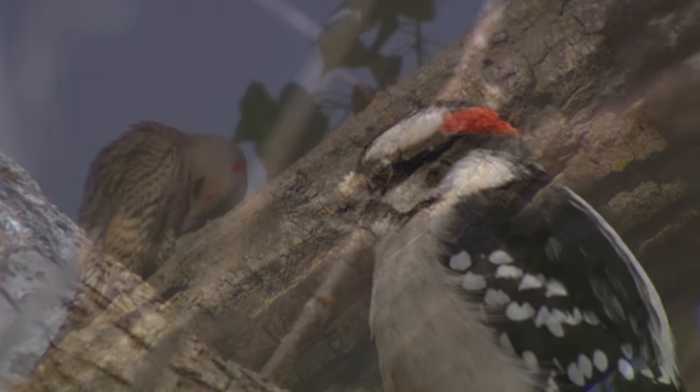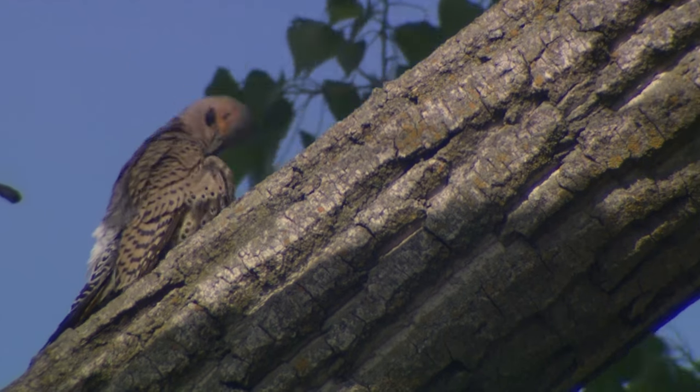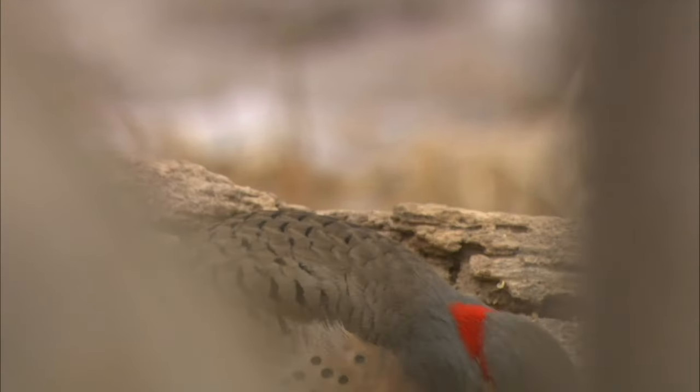By looking at the physical characteristics of woodpeckers, like their beak, tongue, and skull, we can see just how well they are adapted to this life of construction.